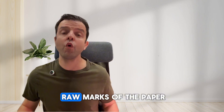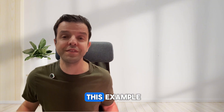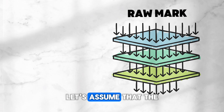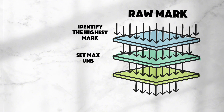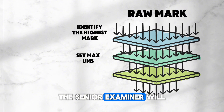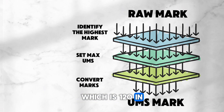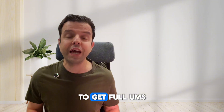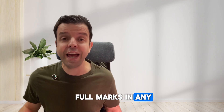The examiners convert the raw marks of the paper into UMS. The actual calculation is not very straightforward, but I will try to simplify it with this example. The Biology Unit 1 exam is out of 80. Let's assume that the highest mark the majority of students scored in this paper was 50 out of 80. Based on this, the Senior Examiner will set 50 to be the maximum UMS, which is 120 in this case. In other words, you don't need to score full marks in the exam to get full UMS. It is actually rare for students to achieve full marks in any unit exam.